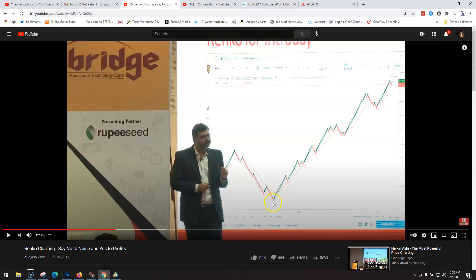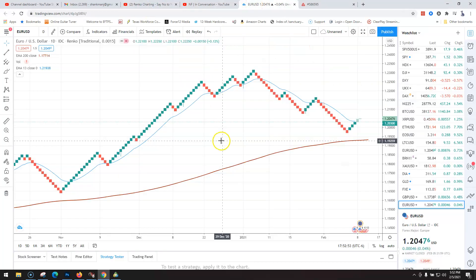So this EMA 13 — normally I'd buy right here and sell at the first red, buy right here, sell at the first red. But what he's saying is he wants to make his trade even more safe, because on any EMA, if you're above it, it's generally bullish, and if you're below it, you're generally bearish. So he's actually making his trading even more secure.